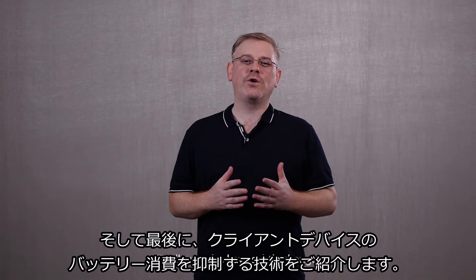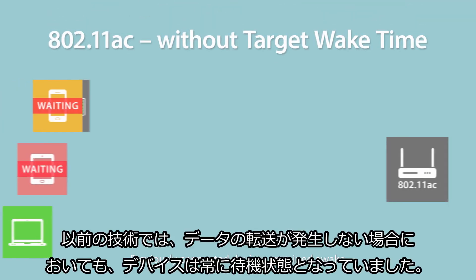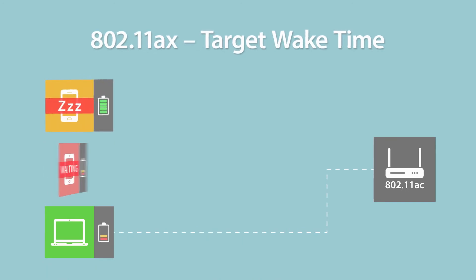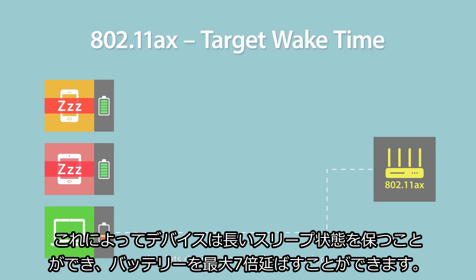Finally, we also have subtle changes that help improve battery life on client devices. Previously, connected devices remained awake while waiting for transmission, even if there was no data being sent. A new mechanism called Target Wait Time allows transmissions to be scheduled, letting devices sleep for longer periods, delivering up to 7 times better battery life.